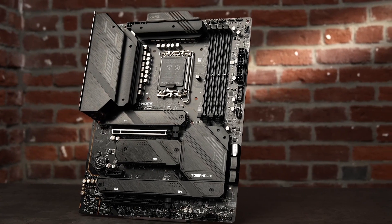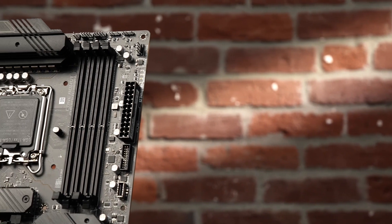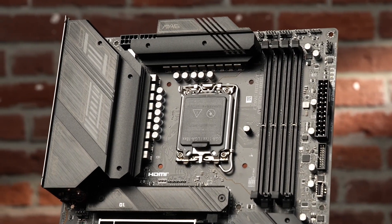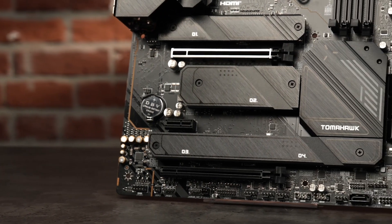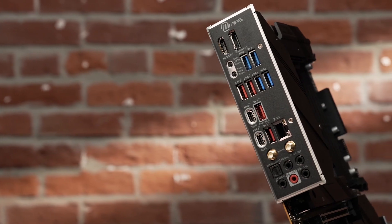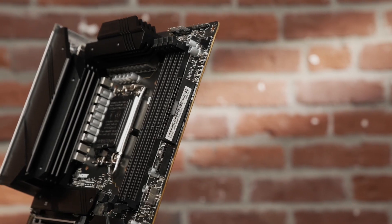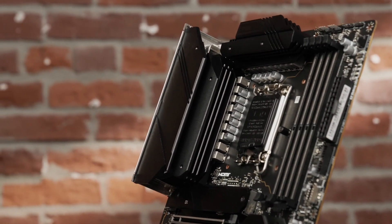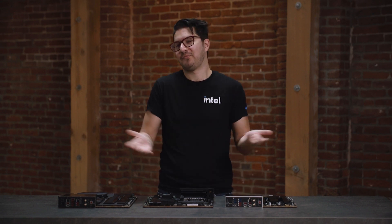The MSI MAG Z790 Tomahawk Wi-Fi wants to be the weapon of choice for gamers looking to mix value and performance. The spec sheet hits all the right notes: Gen 5 lanes for graphics, four M.2 slots equipped with heatsinks, and support for up to 192 gigabytes of RAM with 48-gigabyte modules. Wi-Fi 6E joins a full range of I/O, including dual Type-C ports at the back, plus buttons to clear the CMOS from outside the case and flash the BIOS with only a power supply connected. 18 total power phases are primed for high-end CPUs and overclocking, and support for Mystic Light lets you add RGB via standard strips and compatible accessories. The Tomahawk covers key bases without emptying your wallet.